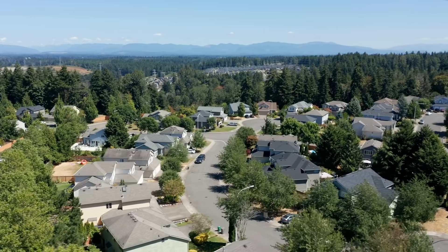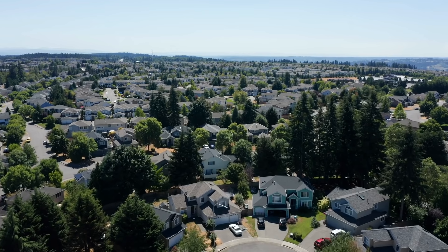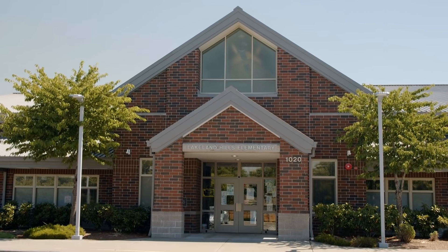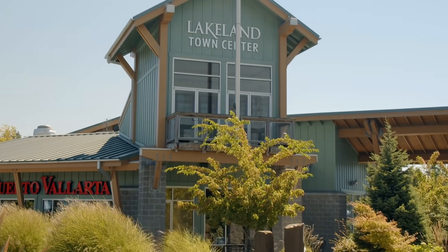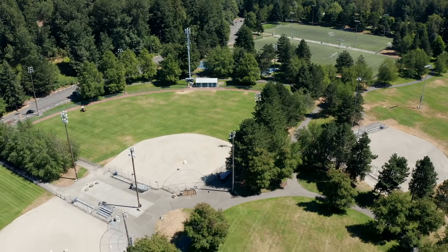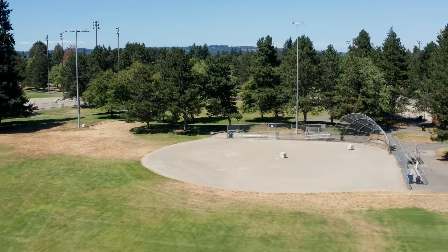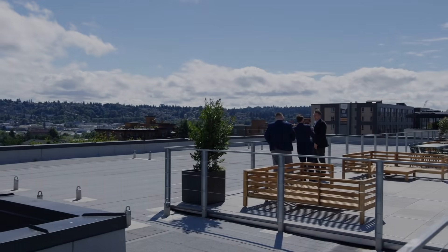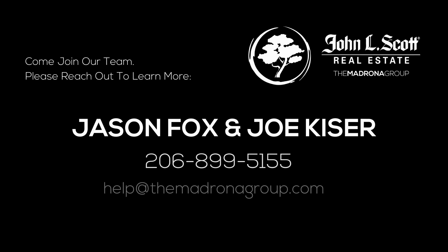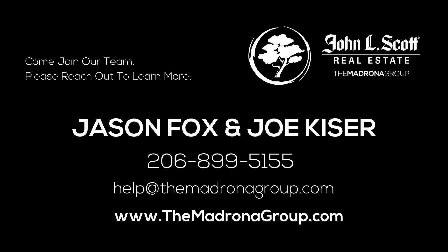Our newest listing is located in the coveted Lakeland Hills community of Auburn, just minutes away from all the amenities you'll need, including schools, shopping, restaurants, and parks. Please give us a call at 206-899-5155 to schedule your private showing today. We'll see you next time.